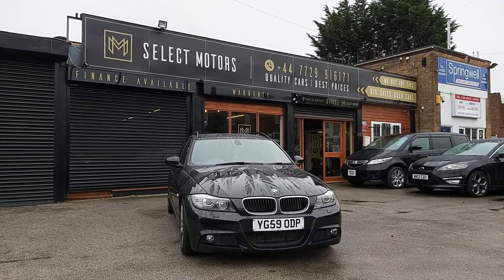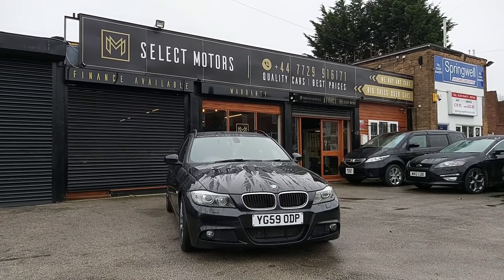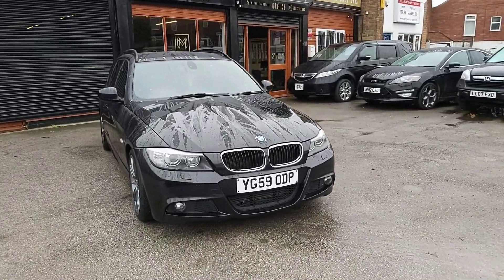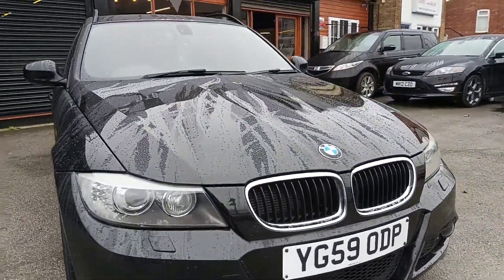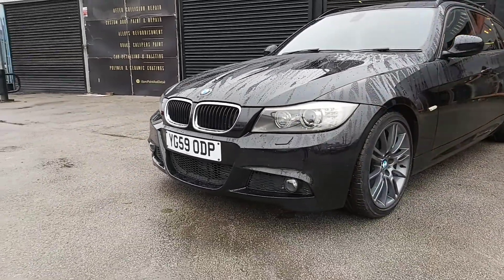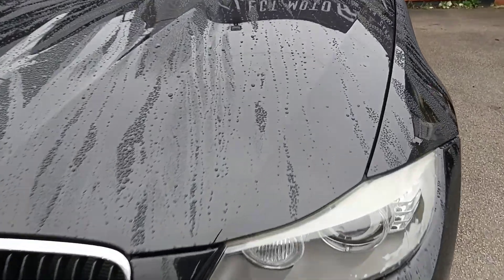Hello and welcome to Select Motors Doncaster. Today I'm going to present to you this beautiful 3 Series BMW 320d in black. It is a lovely looking M Sport, it's the LCI model, the facelift. It's also got a Business Media Pack so it's packed with all the toys - I'll show you the interior in a second.